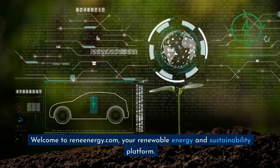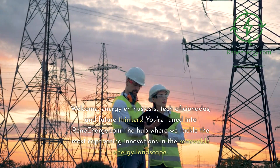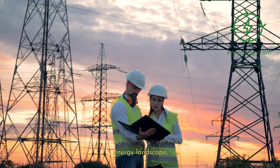Welcome to ReneEnergy.com, your renewable energy and sustainability platform. Welcome, energy enthusiasts, tech aficionados, and future thinkers. You're tuned into ReneEnergy.com, the hub where we tackle the most captivating innovations in the renewable energy landscape.